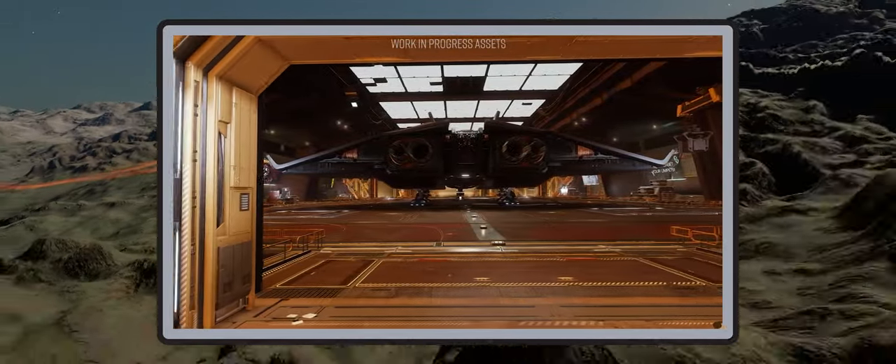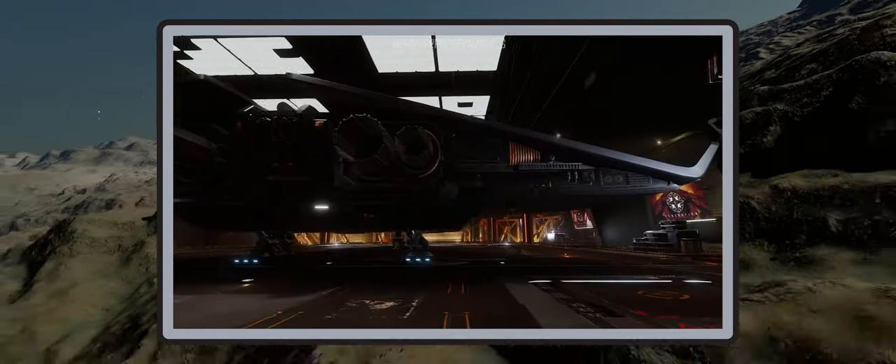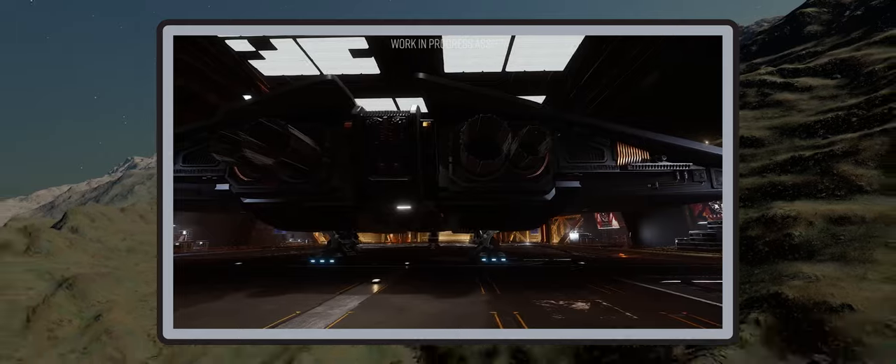Frontier today released some work-in-progress footage of the sleek new ship variant shown in-game for the first time, which you can see on screen now.